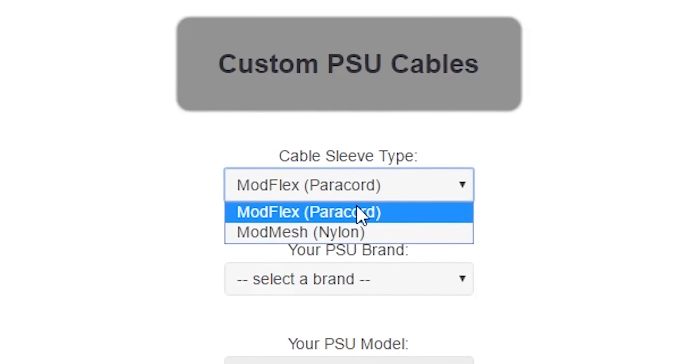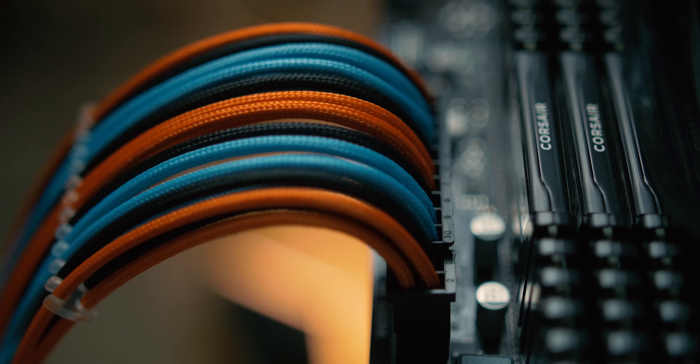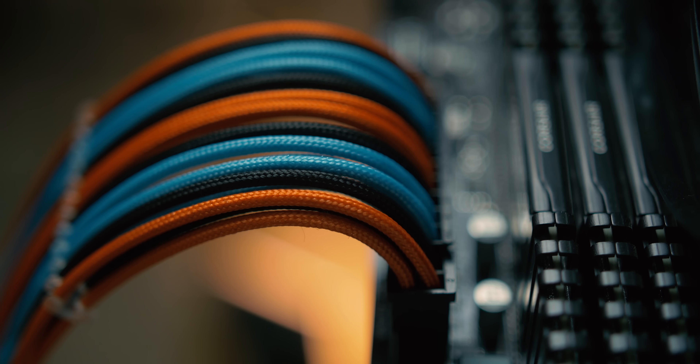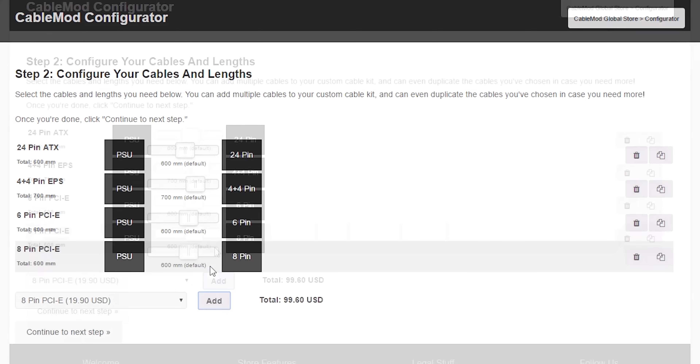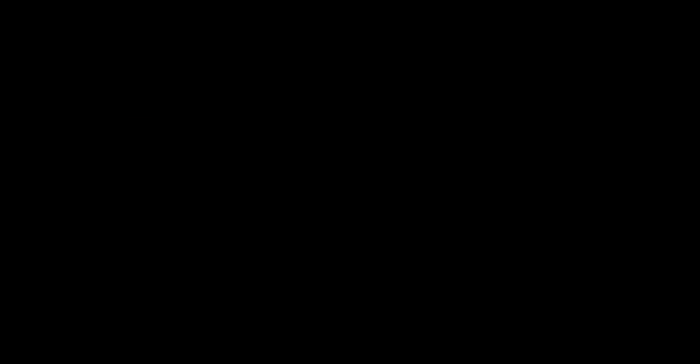Cable Mod Configurator allows you to select only the cables you need, with your choice of Mod Flex sleeving that is very flexible, or Mod Mesh that is more vibrant. Then you choose your length and color combination. Custom cables just got more custom with the Cable Mod Configurator.